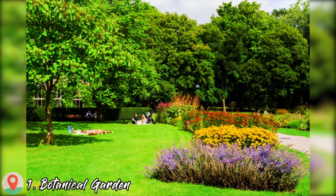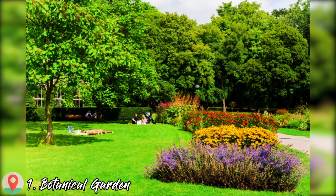Hello! Today I will show you top 15 things to do in Lund, Sweden. So let's start with number 1: Botanical Garden.